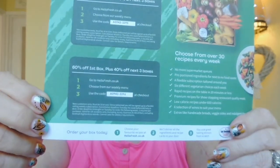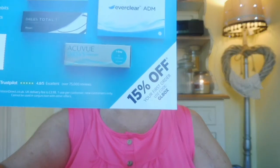First up is a Hello Fresh card — 60% off your first box and 40% off your next three boxes, so there must be a code. I'm going to pop this on the screen now; if you want to pause it and use it, please do. There's also a Vision Direct card — I think this is contact lenses. You can get 15% off by using the code GLBOX.